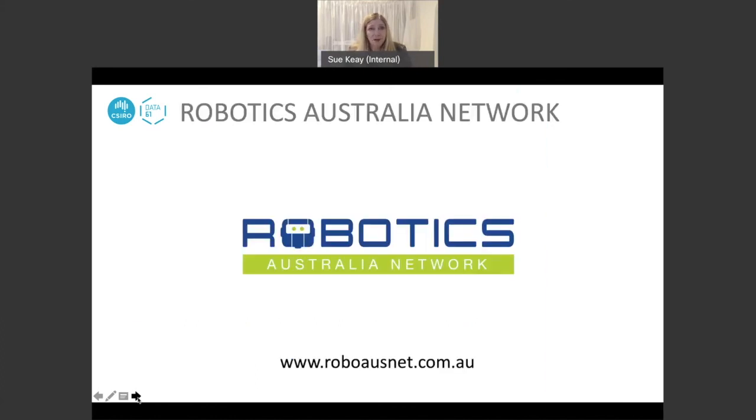Finally, if you want any information on the roadmap, please go and check out the Robotics Australia Network. You can find a link to the survey there and also recordings of many of the roadmap workshops. Thank you for listening and I hope you'll be involved in putting the second version of Australia's Robotics Roadmap together.